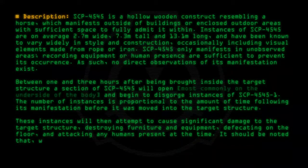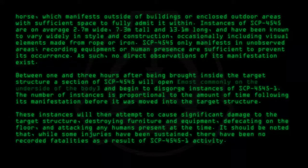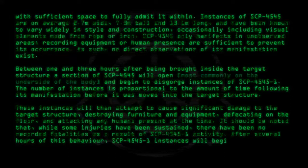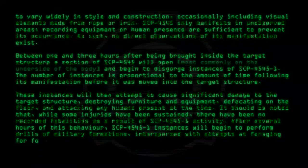It should be noted that, while some injuries have been sustained, there have been no recorded fatalities as a result of SCP-4545-1 activity. After several hours of this behavior, SCP-4545-1 instances will begin to perform drills of military formations, interspersed with attempts at foraging for food.